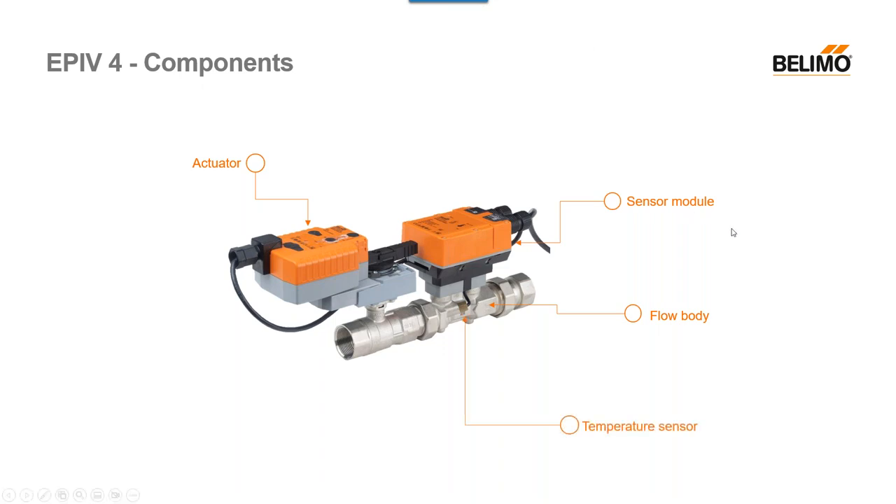Next is our temperature sensor. We did have a temperature sensor in the EPI v3s — that was mainly for glycol compensation previously — but we did not have a feedback or output signal previously. With the new EPI v4s, we do have that capability; it reads temperature in that section and you can see that in our system app as well. I want to make note that this is different from the energy valves, which actually come with two temperature sensors — this does not, so there's sometimes some confusion there.